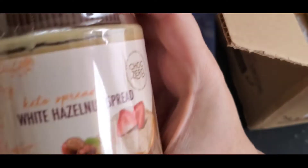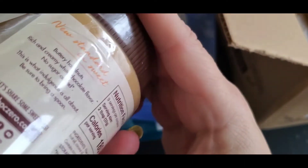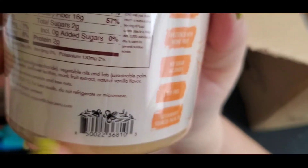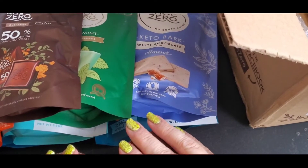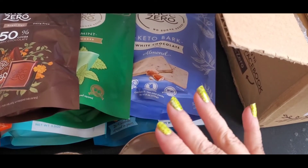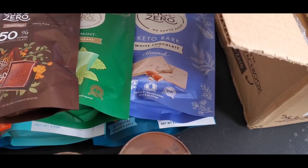I also ordered a white hazelnut keto spread — this is the stuff you can get in the store, but for the life of me I can't remember the name. And then I got the keto cocoa hazelnut spread. Those are my Chalk Zero haul items. I'll link them down below if you're interested — I'm not affiliated with Chalk Zero at all, but I'll put it there just in case.